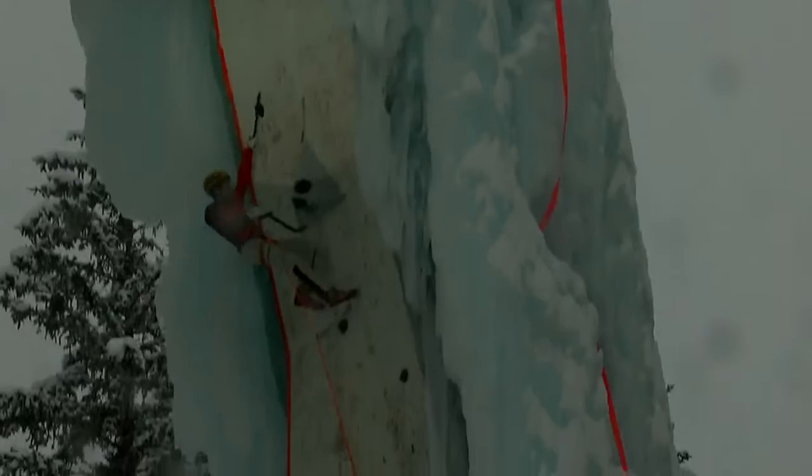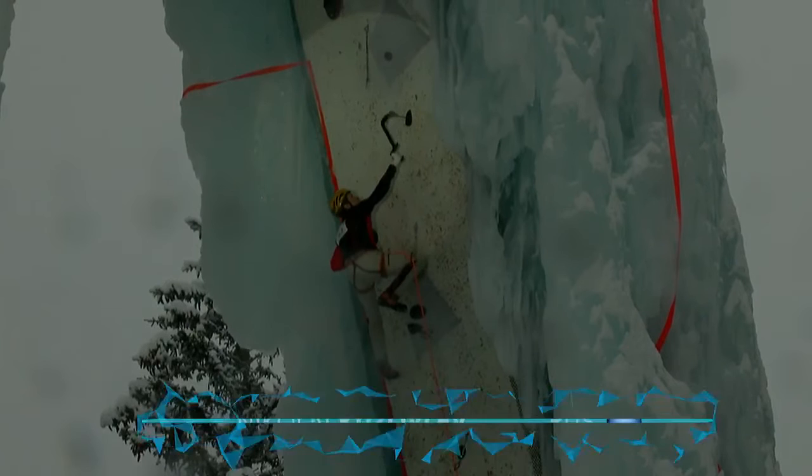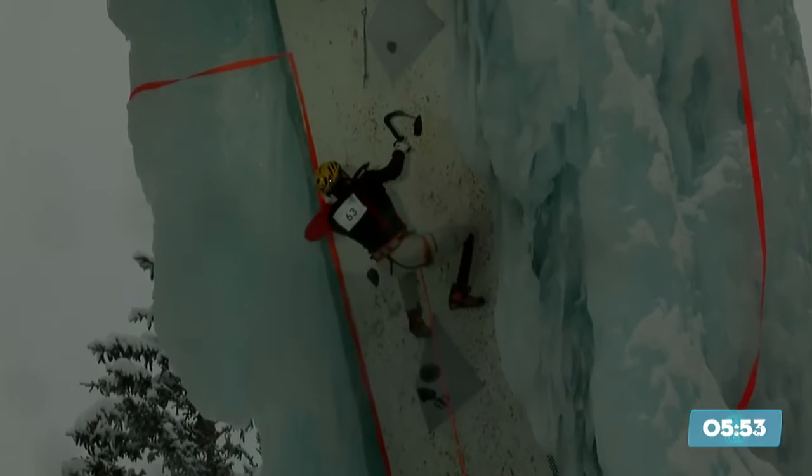Big reach with that left hand off that right hook on the side of the volume there for Kuzovlev. He's moving fast — very fast. This 34-year-old Russian is no stranger to moving fast; he was in the speed finals earlier today.